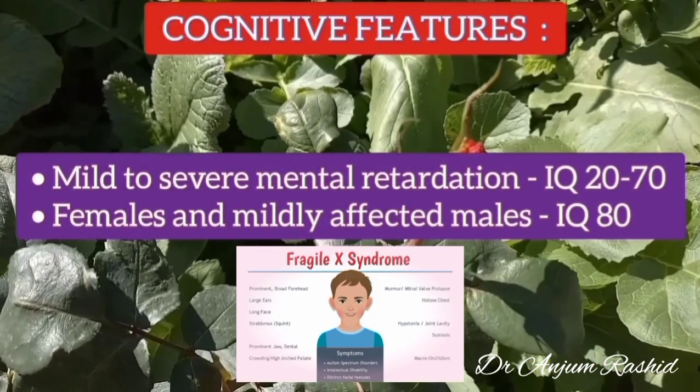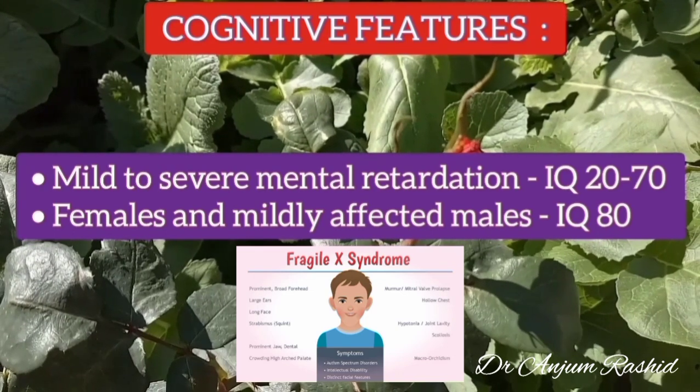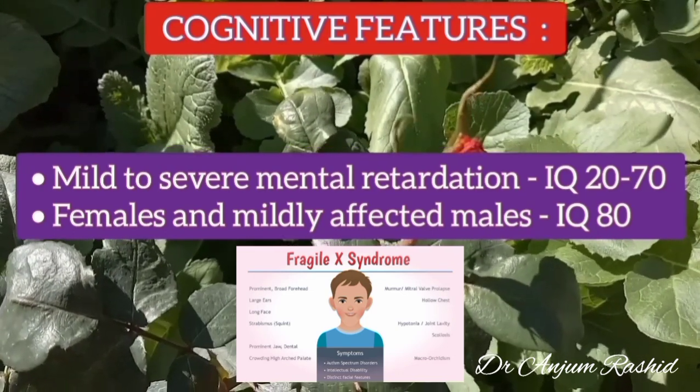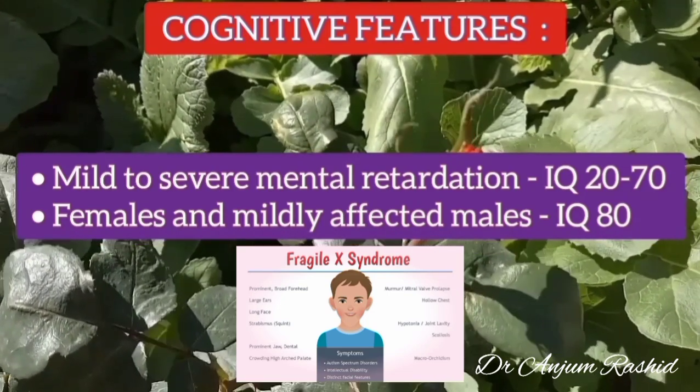Regarding cognitive features, there is mild to severe mental retardation. The IQ ranges from 20 to 70; however, in females and mildly affected males, the IQ is usually around 80.